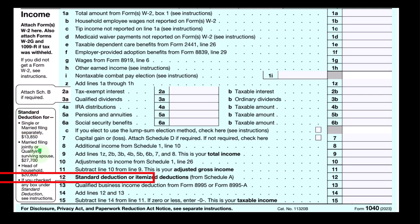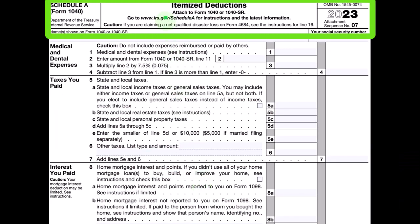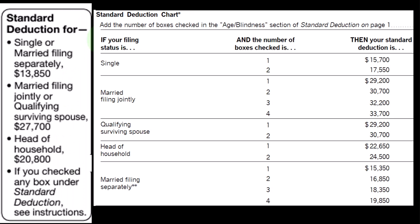On the first page of Form 1040, we're looking at line 12 — the greater of the standard deduction or itemized deduction. If itemized deductions are greater, we populate them on Schedule A. The Schedule A lists the itemized deductions. These are the standard deductions — the hurdles we would have to clear in order to be itemizing — which are tied greatly to filing status: single, married filing joint, or head of household.